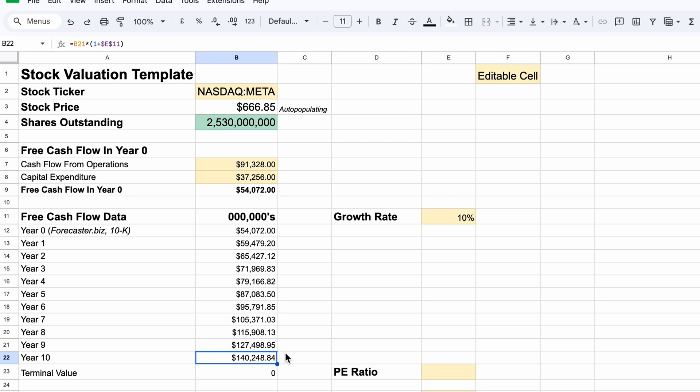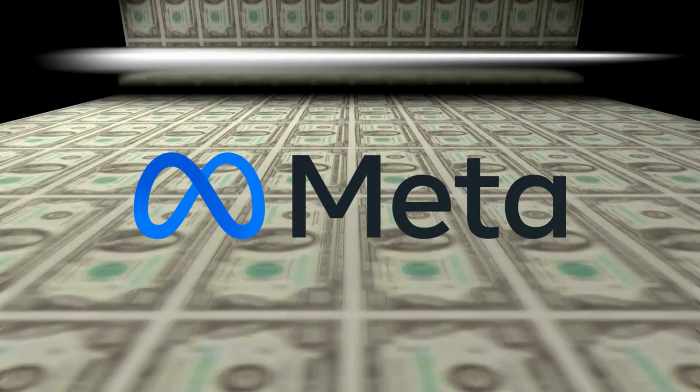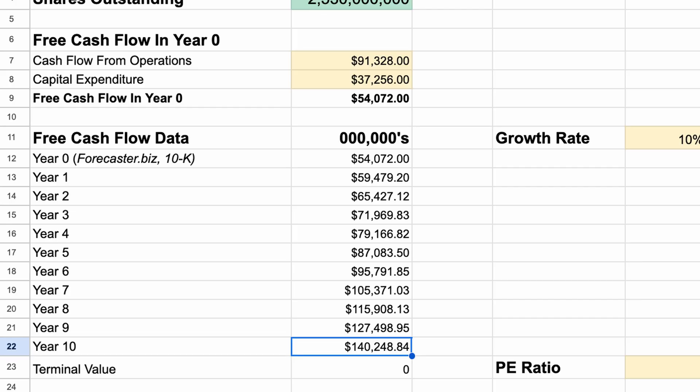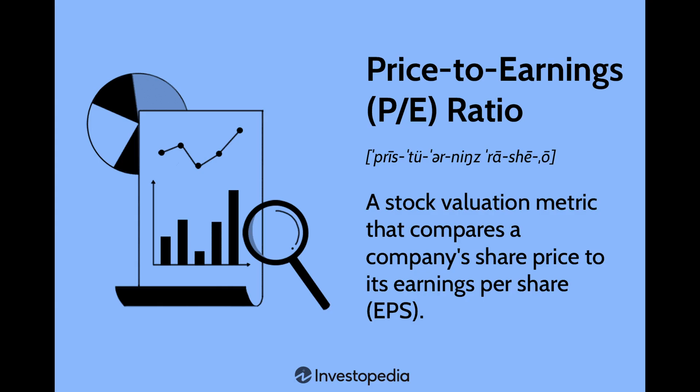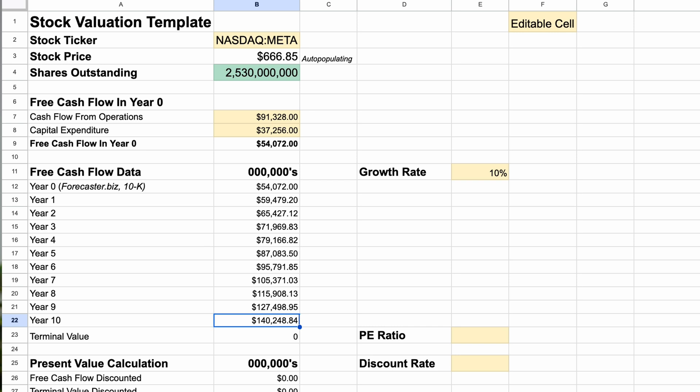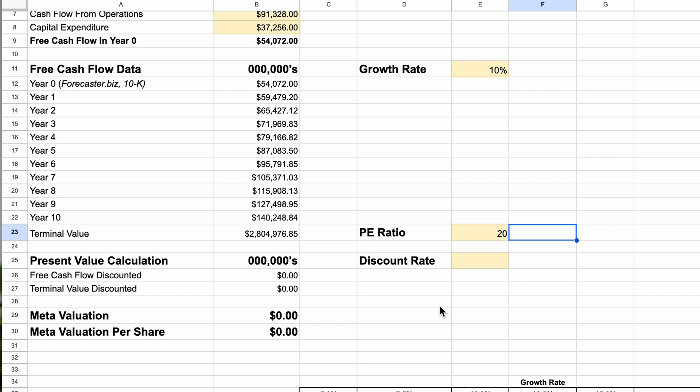In 10 years, we're projecting that Meta will make $140 billion a year in free cash flow. You might be wondering why we project out just 10 years — we don't expect Meta to shut down in year 11, of course, and it will continue generating cash flow well beyond that point. To capture that in our model, we use a concept called terminal value — a fancy term for how much we think the company will be worth in 10 years' time. The easiest method is to use a valuation multiple. Investors commonly use the price-to-earnings, or P/E, ratio as a proxy. Jumping into Macro Trends, we can see Meta tends to hover at a multiple of around 20 to 30 times. For this video, let's use a conservative 20, giving us a terminal value of $2.8 trillion.